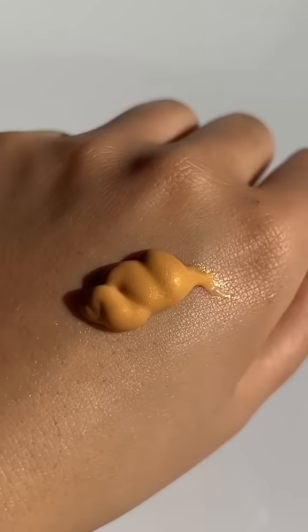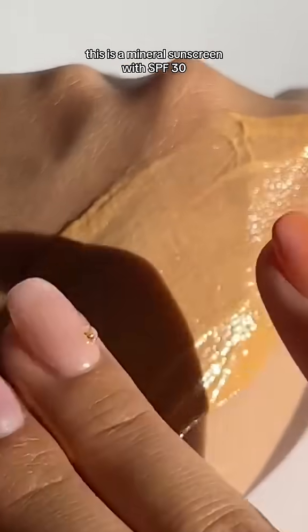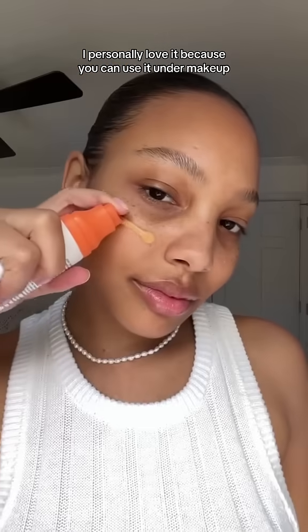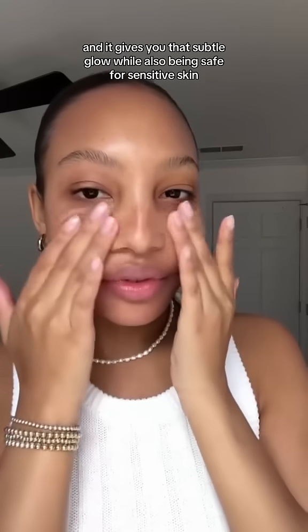I personally love mineral sunscreen. I'm going to show you guys the two mineral sunscreens that I would recommend as a hero employee — and I swear, they're that good. First, we have our Four Shield Super Beam sunscreen. This is a mineral sunscreen with SPF 30. I personally love it because you can use it under makeup, it won't clog your pores, it gives you a subtle glow, and it's safe for sensitive skin.